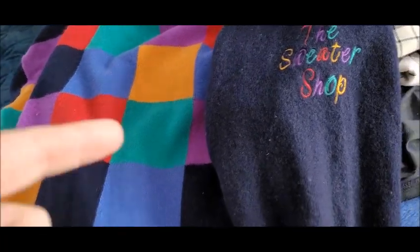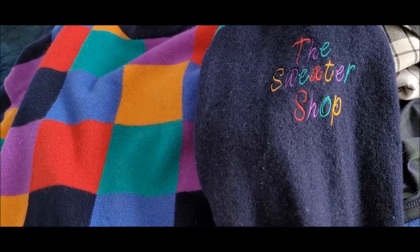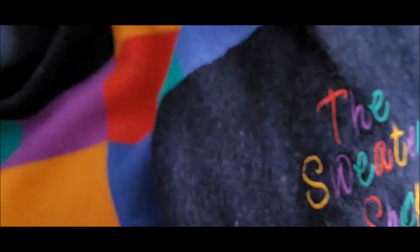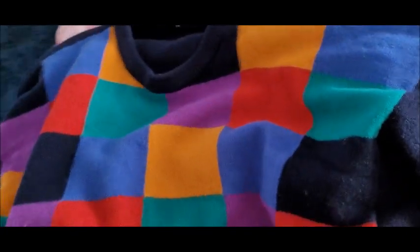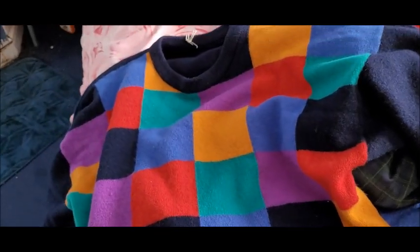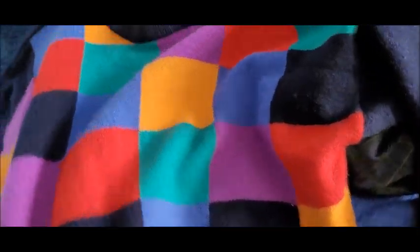I've looked quickly on eBay before filming this part of the video, and there are lots of different Sweater Shop jumpers on there — all different designs — and they are selling quite well. So I'm hoping this is going to be a good buy. I did pay seven pounds for this, which was a little bit much — I wouldn't normally pay that much. But as I say, it is vintage, it is the Sweater Shop, and not only is the label cool, but the actual design is really cool. Some of the other Sweater Shop sweaters selling on eBay are quite boring and they're going for quite a lot. Mine was like multicoloured squares. Hopefully it will sell well and I'll make a bit of profit on that one.